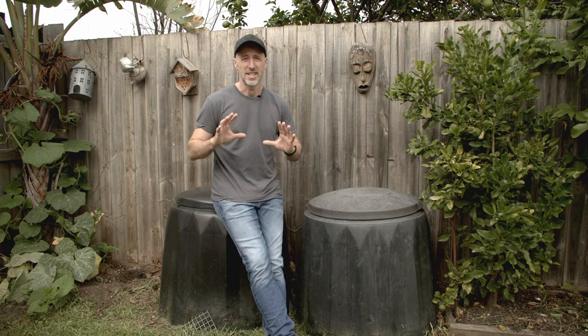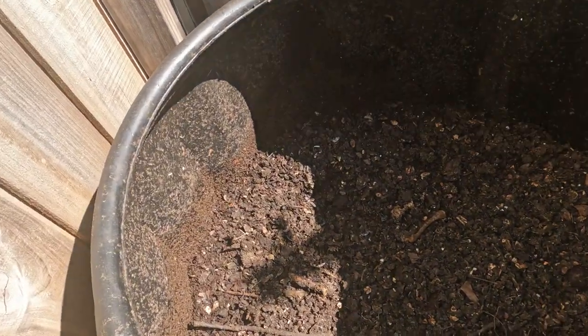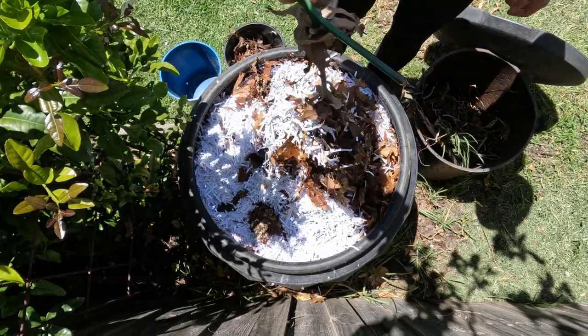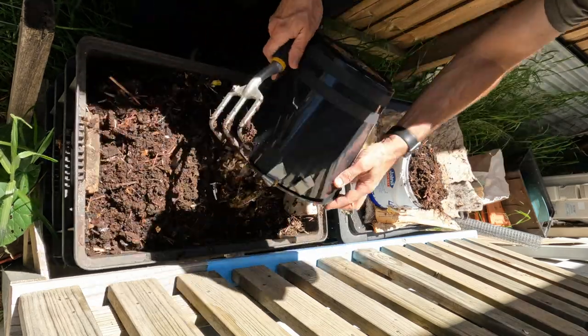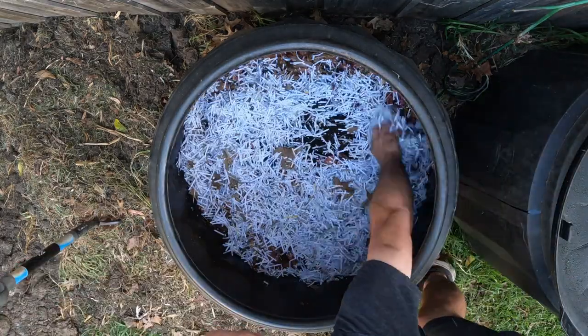Regardless of your composting system, duplication is essential. Be it worm farm, Bokashi, hot or cold — eventually your pile or bin will fill up and it will need time to do its thing, so having a second one to move on to is a really good idea. Worm farms may be the exception since they usually stack, but I still think you're better off with two. Here in Melbourne, Australia, this bin has taken about nine months to mature. If your second bin fills up before your first one is ready, you can take some out and bury it in your veggie patch, add some to a worm farm, or just dig a hole — just make sure it's deep enough that nothing can dig it up.